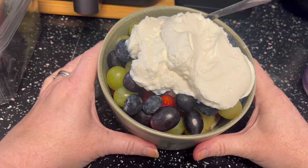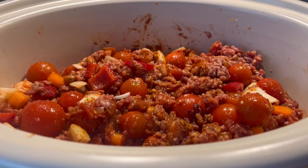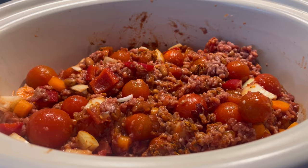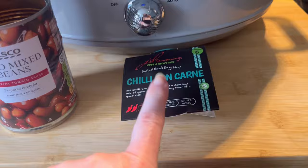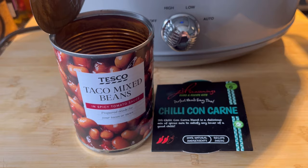Guys, I have just put together this chilli. I've got five percent mince in there, a load of cherry tomatoes that needed eating, a red pepper, an onion, some really small thin carrots which I've diced up, two tins of chopped tomatoes, and a tin of taco mixed beans from Tesco. I've also used JD Seasonings for the flavouring. The only thing out of that whole slow cooker I've got to count is the tin of beans - 350 calories for the whole tin divided between six people, just over 58 calories a portion.